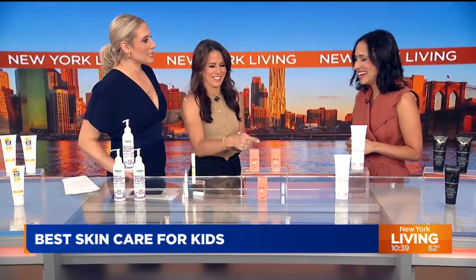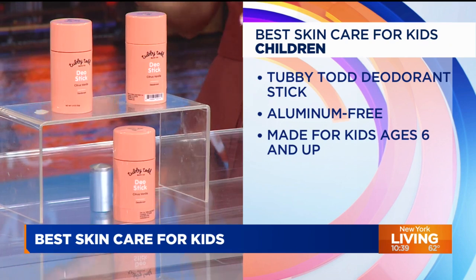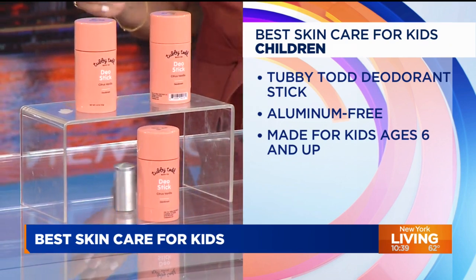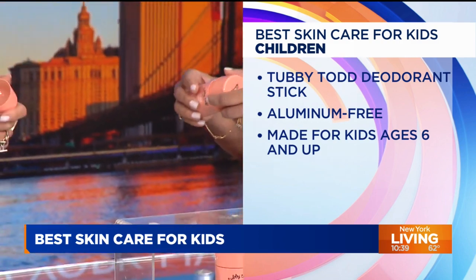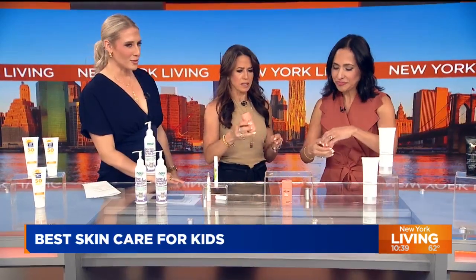This next one — boys are known for being stinky. So this is our pick for best deodorant. Adult deodorant can be a little too strong for kids, so the Tubby Todd Dio Stick is made for active kiddos six and up, and it's aluminum-free. It reduces odor-causing bacteria and absorbs wetness. It smells great — it's citrus vanilla — and I would use it for myself.